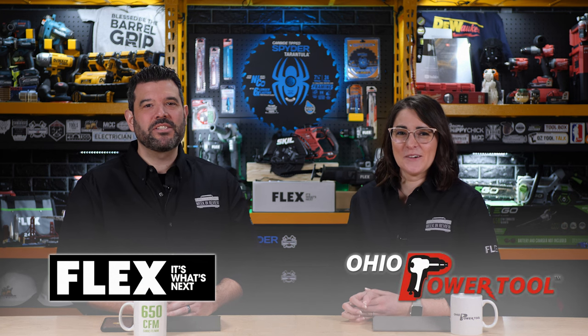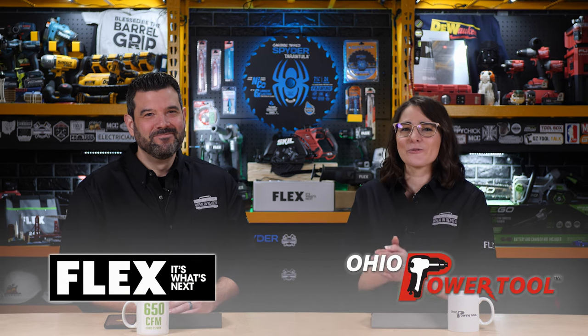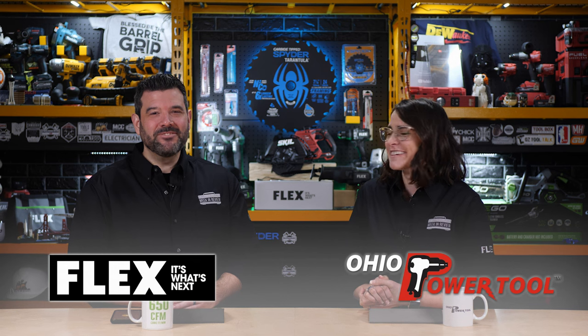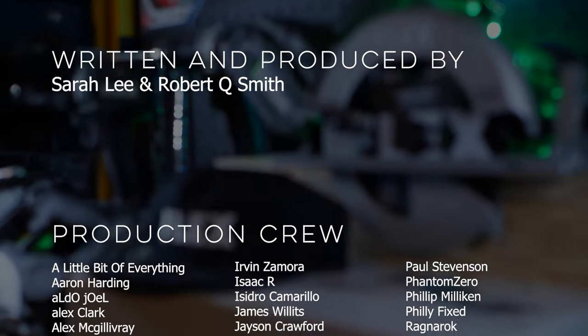That was their 197th show — and they're already thinking about what to do for the 200th. They want to thank Flex and Ohio Power Tool for sponsoring the episode. And a special shoutout to Tom Hiddleston for watching the show — just in case he does, because they share the same birthday and should be friends. If you liked today's show, please give a thumbs up, and if you loved it, subscribe. Do something kind for someone else this weekend, and they'll see you next week. Happy birthday, Tom!